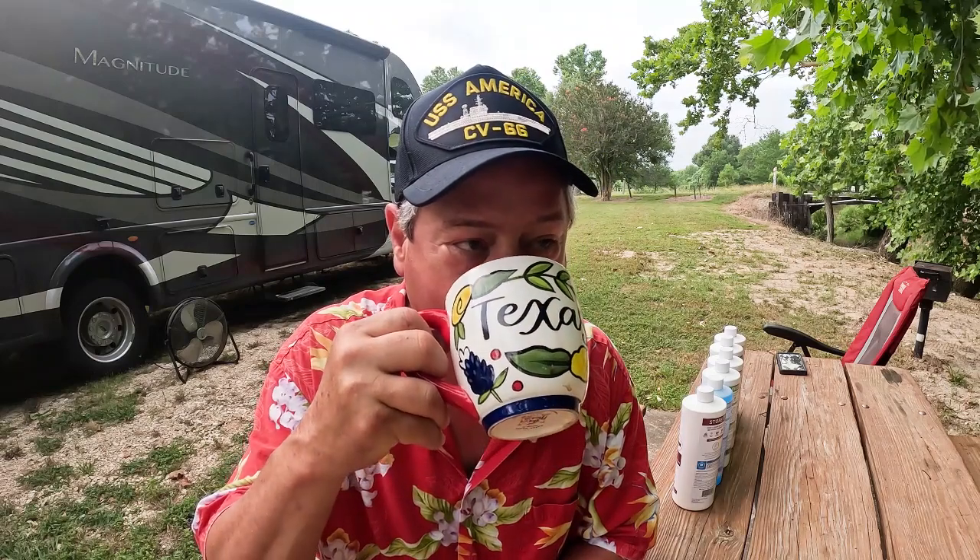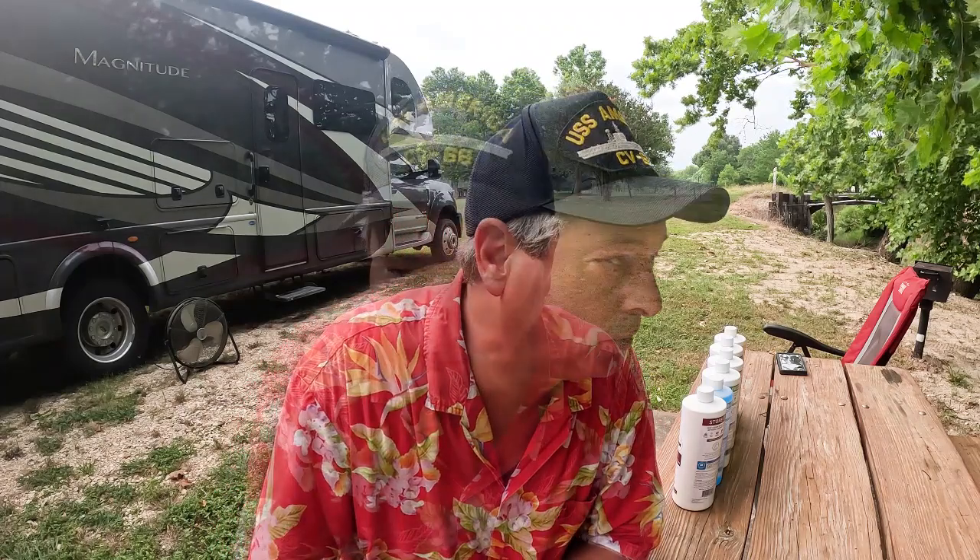We are at the Lakewood Recreation Area. This is a Guadalupe River Authority park campground. We got here last night, ate some barbecue we picked up on the way, and went to bed. We've got pretty good TV service — four bars of 4G Verizon here. We're just five miles outside of Gonzales, Texas. The Guadalupe River is down here and we're going to be seeing that shortly.